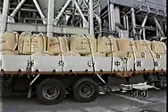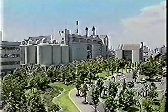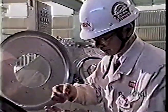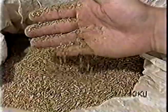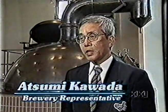Drying preserves the dregs for later use. Most of the beer dregs are used as cow feed. This brewery has been studying ways to recycle beer dregs since 1973. Beer dregs come mainly from barley, which is a cereal with high nutritional value.